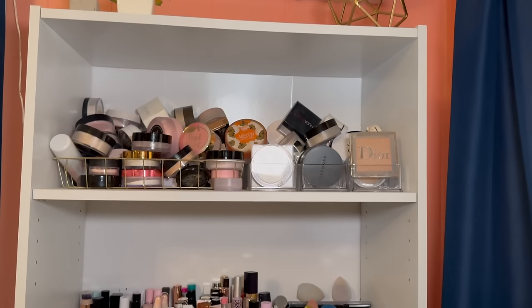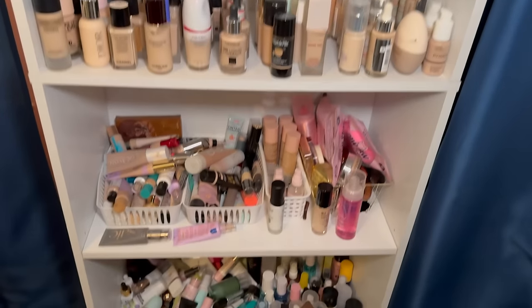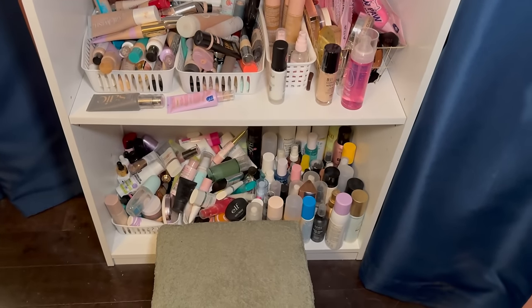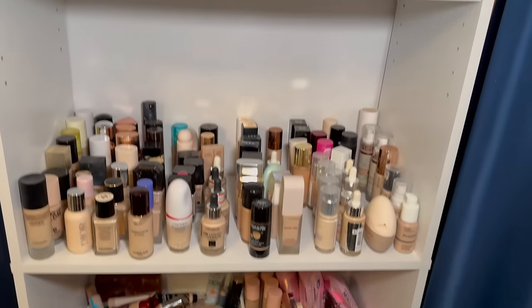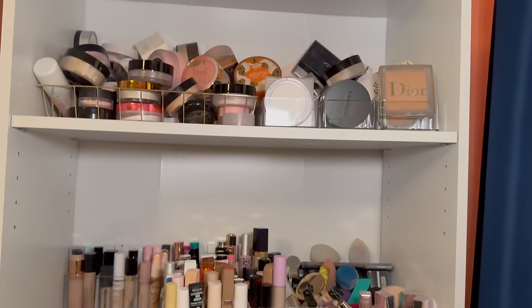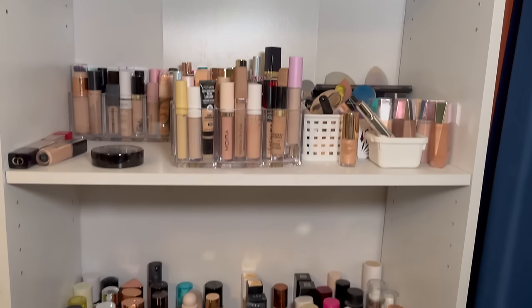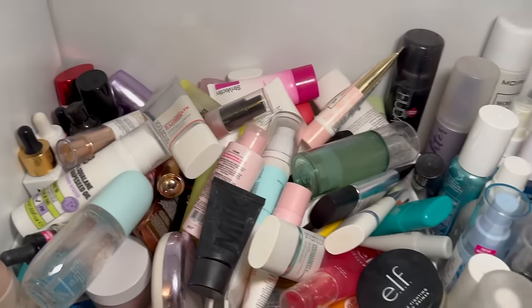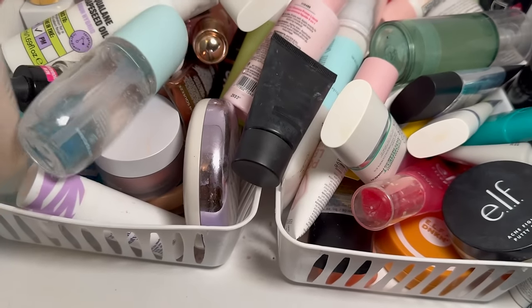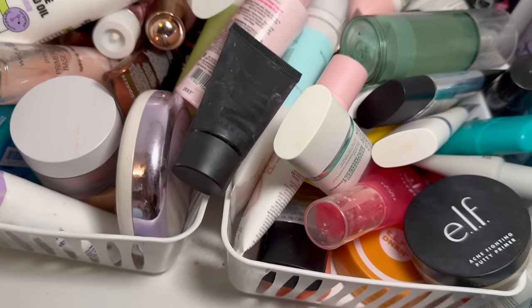Here is my shelf where I keep powder, concealer — these bottom two are foundations, and all the way at the bottom is where I keep setting spray and primers. Let's just start at the very bottom with the primers and setting sprays. I am keeping my Fenty primer — I love that one. I just got it last year, though I haven't seen it around Sephora much.